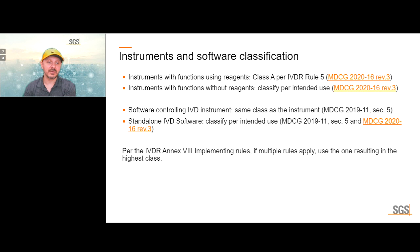So standalone IVD software used to provide information on STDs, for example, would follow the same classification rule as similar reagents or assays. Software can have a higher risk class. If you look at MDCG 2020-16, which is the classification guideline for IVDs, for almost every rule there is also a software example mentioned, demonstrating that software can be anywhere from class A through class D.